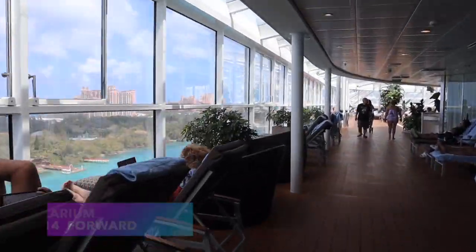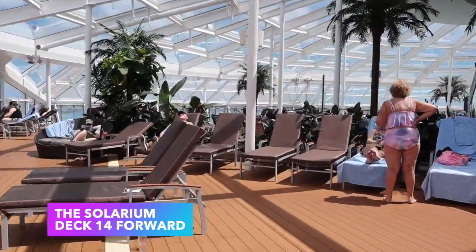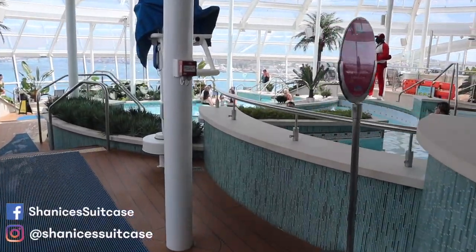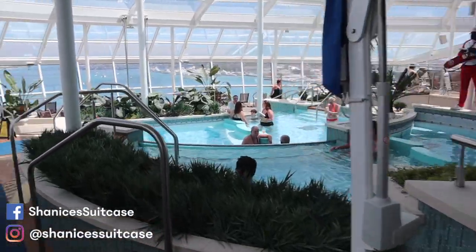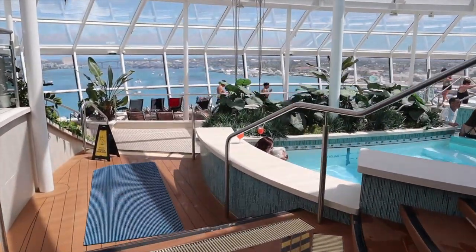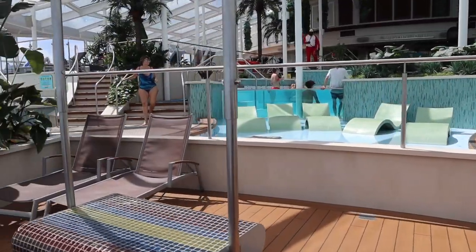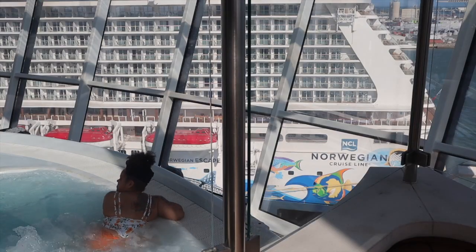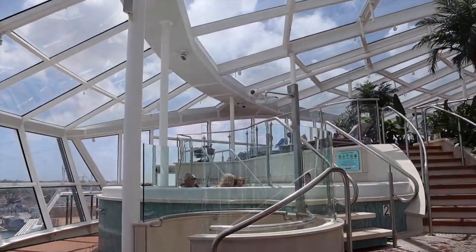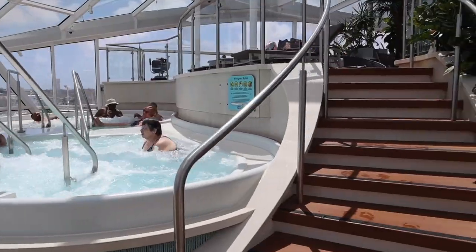Starting at the very top of the ship on deck 14, we're going to begin at the front of the ship with the solarium. The solarium is an adults-only area — guests 16 and up are allowed in. On the Quantum class ships there are three cascading pools in the center of the solarium, as well as four hot tubs. There's also a swing overlooking the front of the ship, which is a really cool feature.